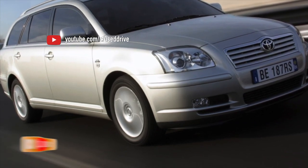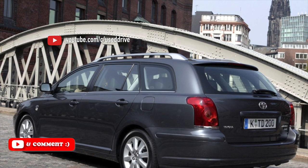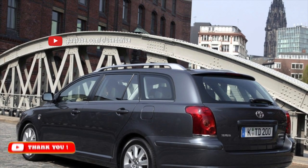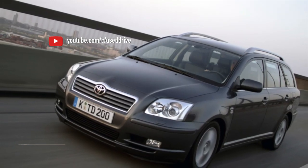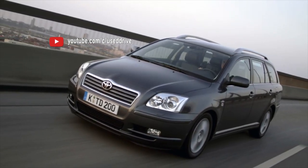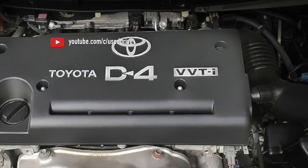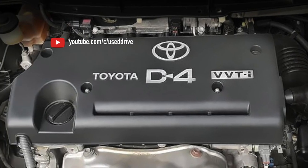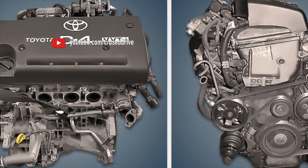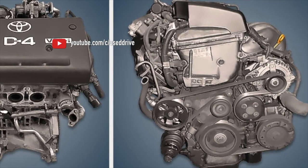Toyota engines are considered among the most reliable. However, many issues are associated with the 1ZZ series motors as well as with D4 direct injection, and not all of these stories are lies. The layout solutions and workmanship are very high, and other brands have a lot to learn. But there is no legendary reliability here — catalysts, exhaust supports, cooling system, and even wiring are already entering a period of degradation, complicating and shortening engine life.